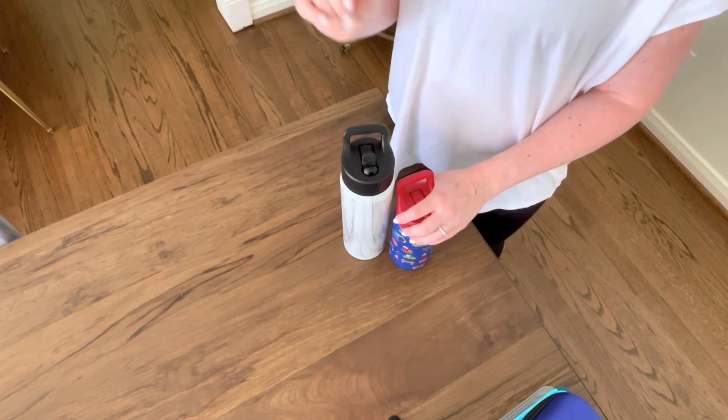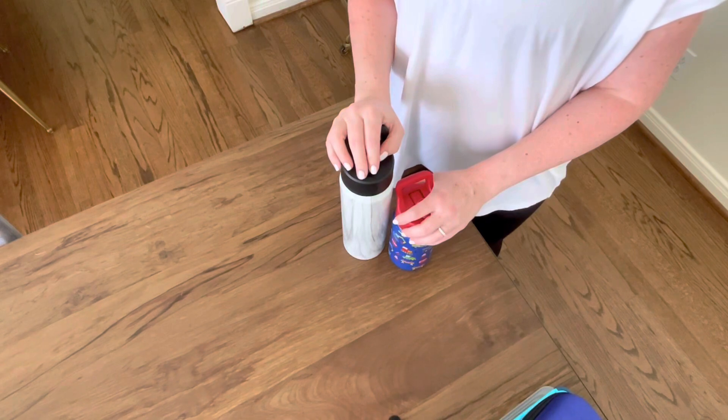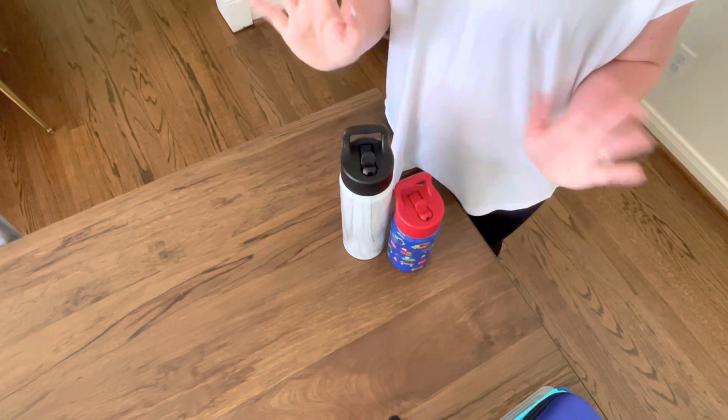That's it for my day-of-travel bag! I'll also be doing a video on what I've got packed in my suitcase for a week at the beach, so be sure to check it out. See you next time!